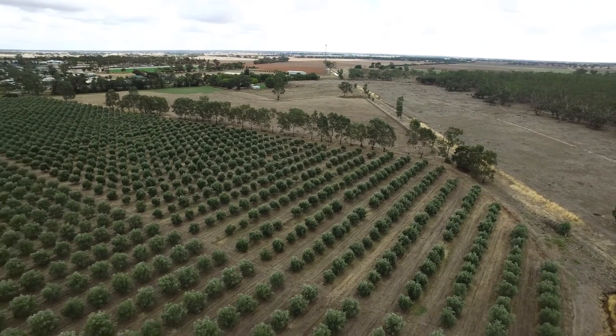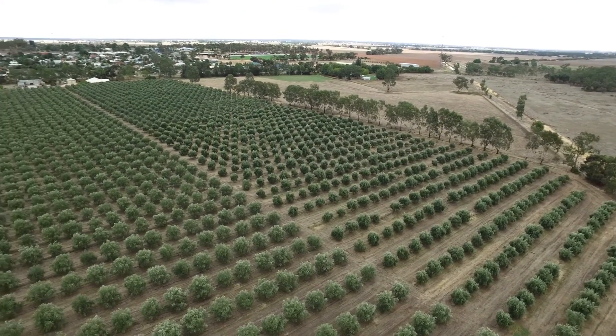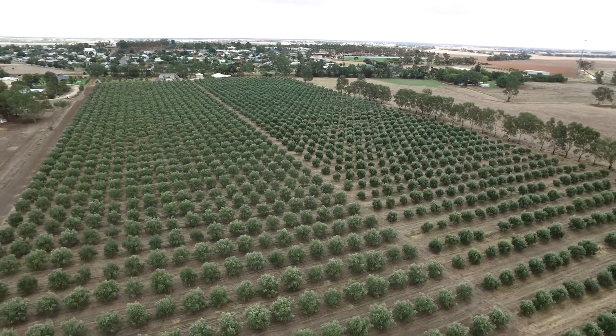Our business is set up so that we make extra virgin olive oil — that's the majority of the business. But we also make a lot of table olives.